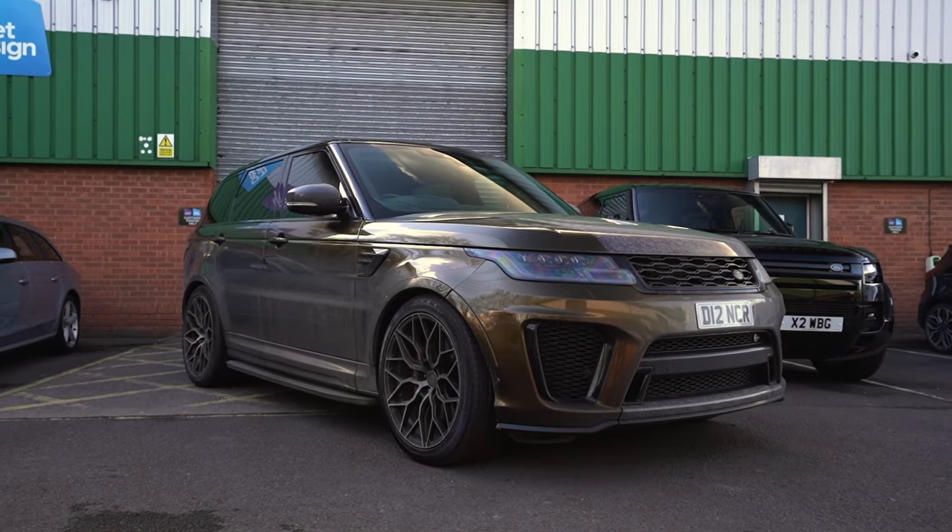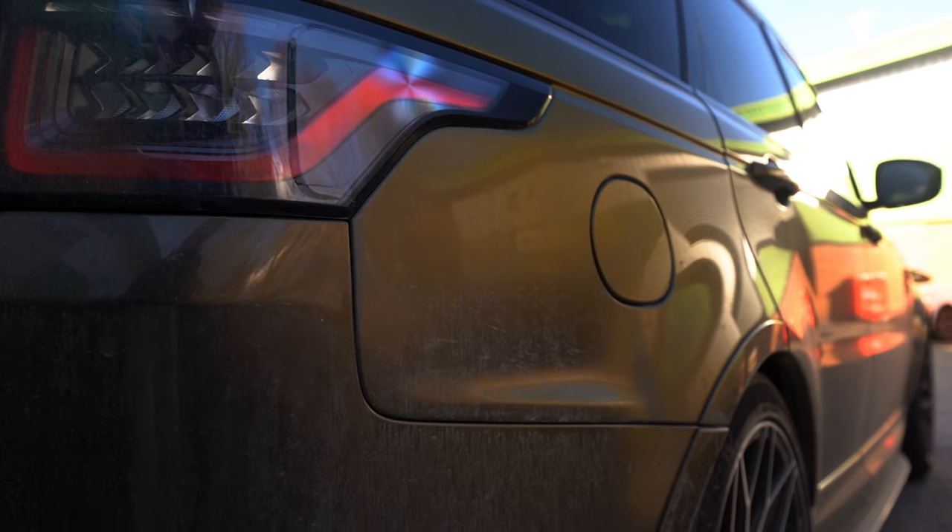I'm Duncan from AutoShine and Tintin, and behind me is our demo Range Rover SVR — it is looking filthy. But the reason I'm showing you this dirty is because today we've got a very different type of video to show you.